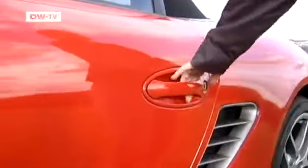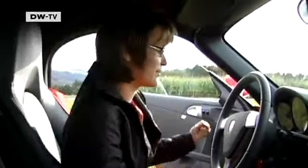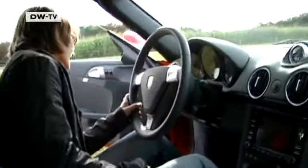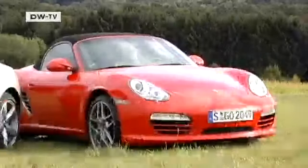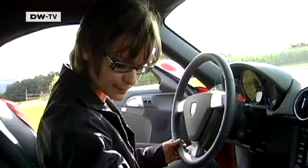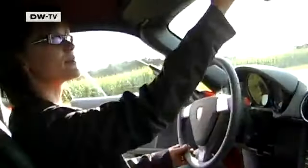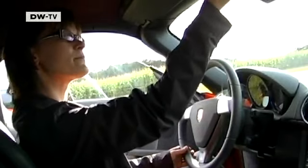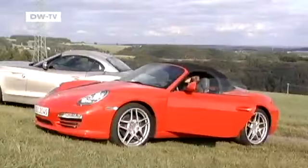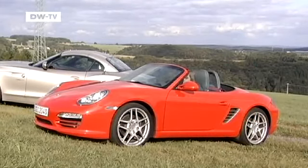Time to check out the interior. Our tester immediately feels comfortable. She seems surprised to find the ignition on the left, which it is in every Porsche. To open the roof, first press the button, then pull the lever — not the most straightforward setup she finds. But once that's taken care of, the roof pops back and down, and it's time to get going.